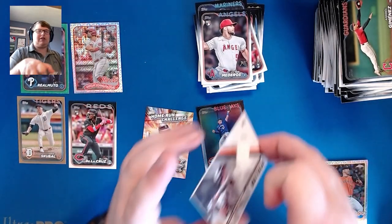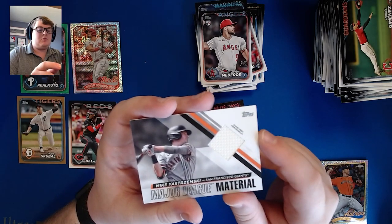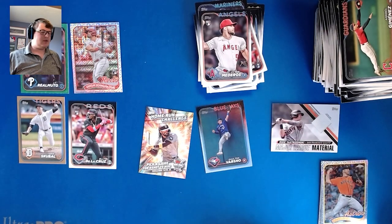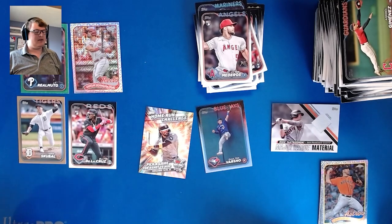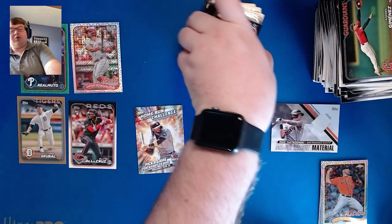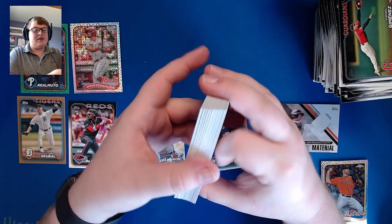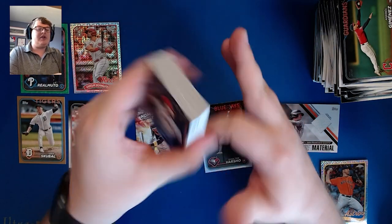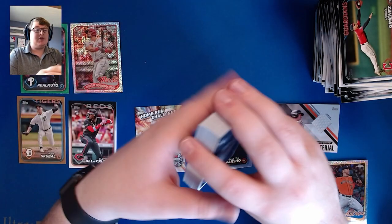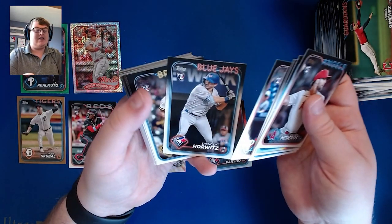Series One boxes can sometimes be lackluster, but we got a game-used memorabilia patch instead of a manufactured relic. We're not guaranteed an auto in this box, so unfortunate we didn't get one, but also kind of expected. We got a home run challenge card, quite a few rookies — some pretty good ones I'd be looking out for this year to break out and be big pieces of their teams. It's Series One, the first product of the year, so this gives you an idea of what you'll be seeing in 2024.